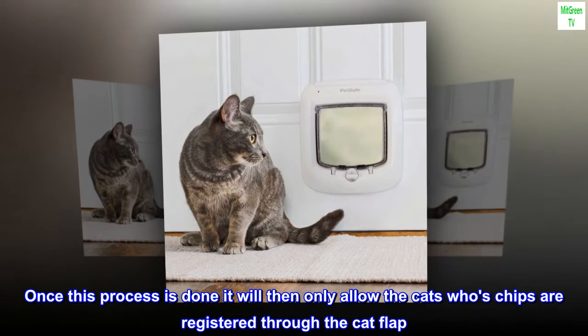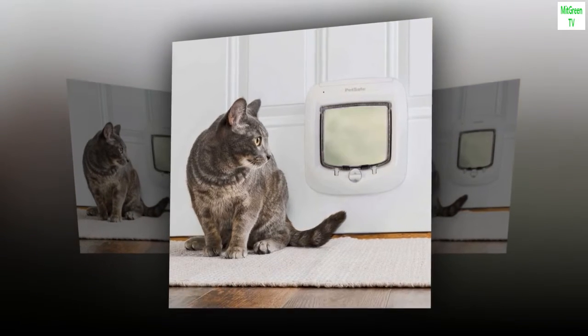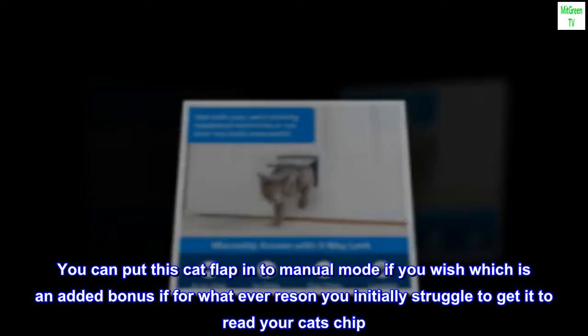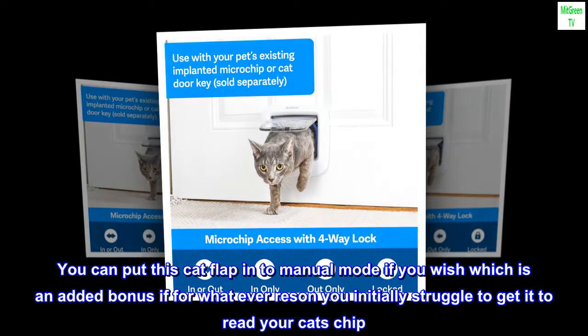Once this process is done it will then only allow the cats whose chips are registered through the cat flap. You can also put it into manual mode if you wish, which is an added bonus if you initially struggle to get it to read your cat's chip.